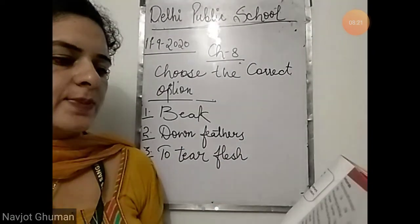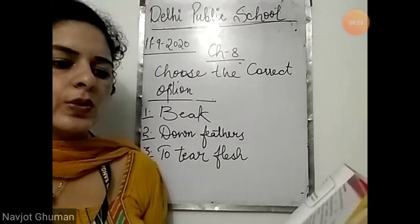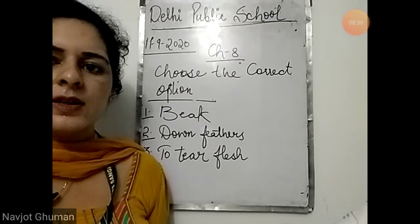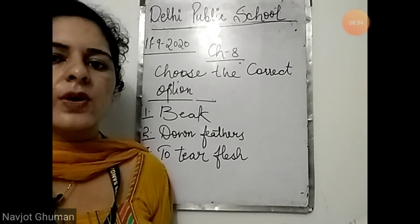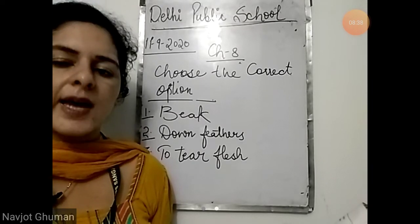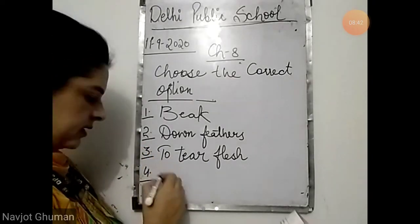Fourth: which of these birds uses its beak like a needle to sew leaves together to build a nest? We know that the tailor bird does this — that is why its name is tailor, because it sews leaves with the help of its beak that acts like a needle. The answer is tailor bird.